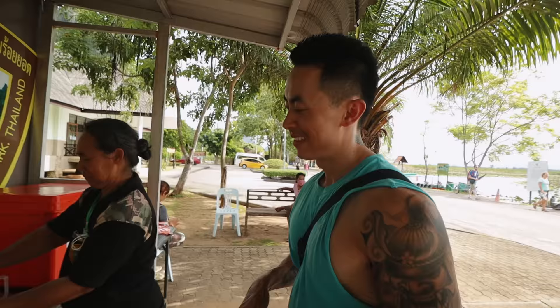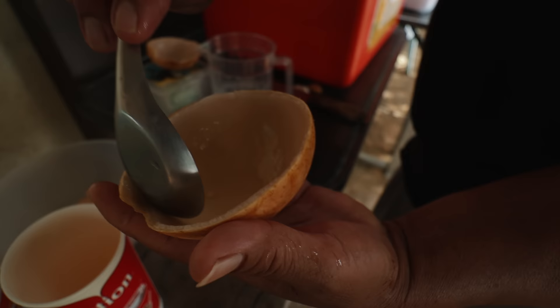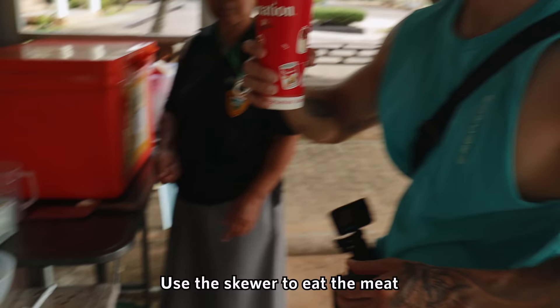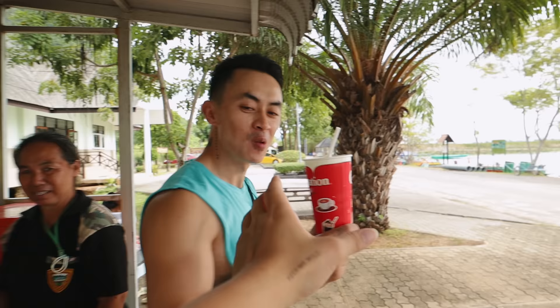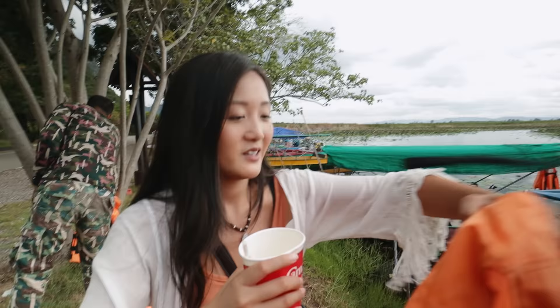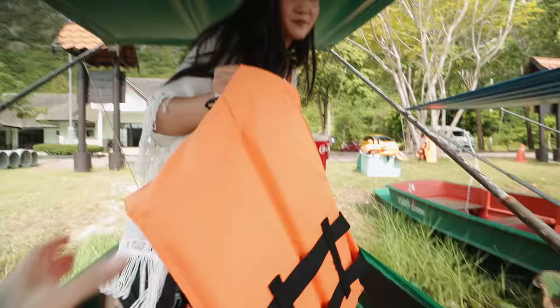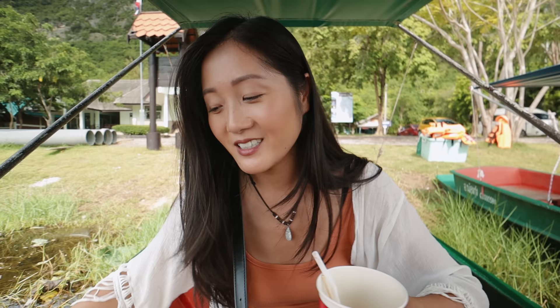We got a fresh coconut. I kind of wanted to eat it from the shell itself, but she said it would be harder on the boat and put it in a cup for us. Safety first — we just have to wear the life jackets to get on the boat. Once you're on the boat it's okay. The boat tour is usually one hour and goes down through the lotus marshlands and then toward the rice fields. It's shaded, so that's good.